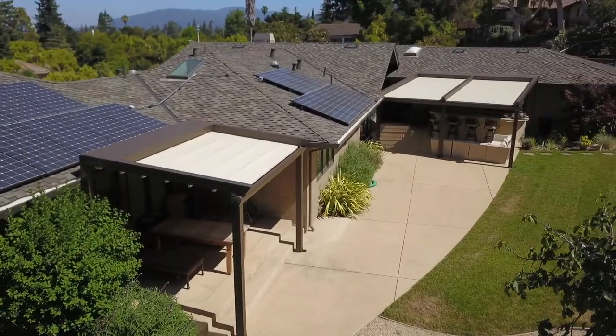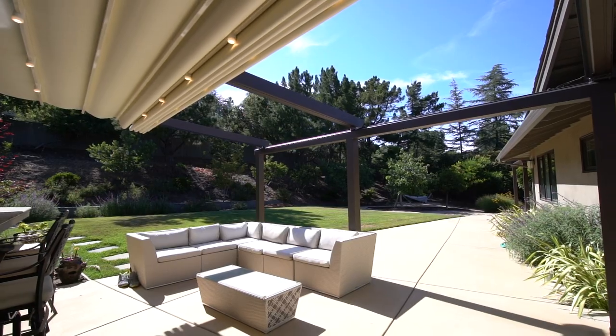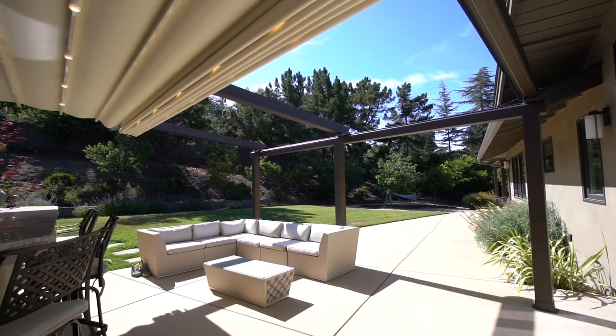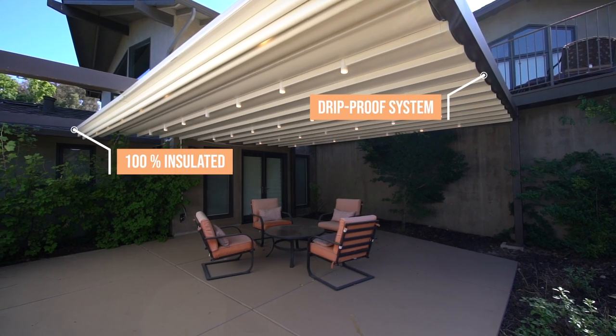The PergaRoof is created out of durable material that is waterproof as well as fire-resistant, so you can rest easy knowing you won't have to worry about water buildup. The waterproof nature of the material and construction means water won't collect, making it drip-proof.